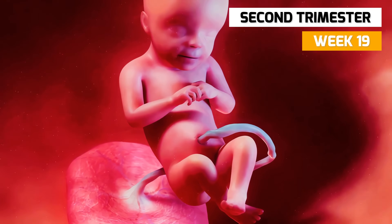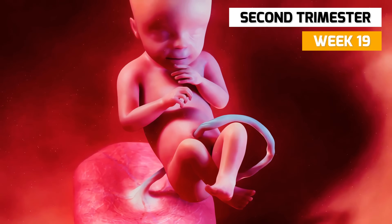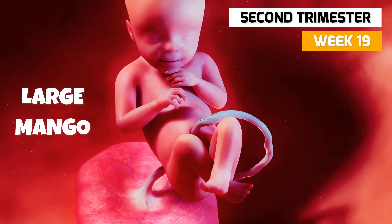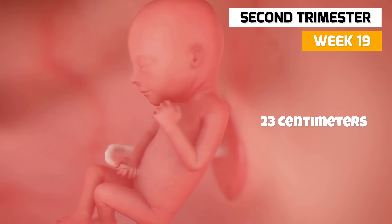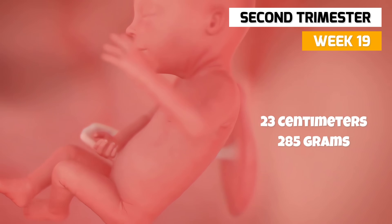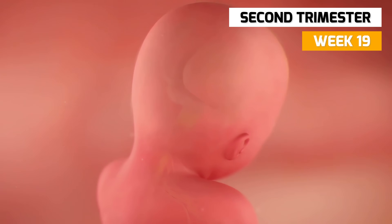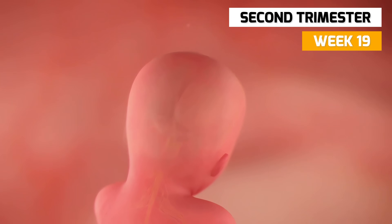In week 19, the fetus will now start putting on rapid weight, about the size of a large mango. It's now 23 centimeters long and weighs 285 grams. The power of newly formed neurons are sending better coordinated messages from the brain to the muscles.